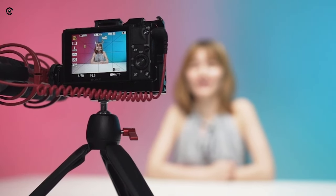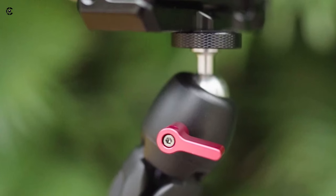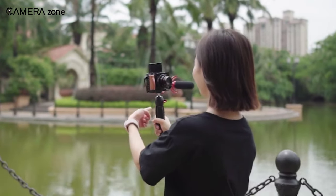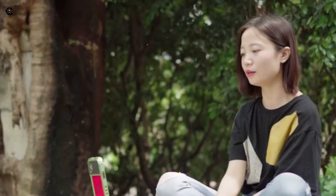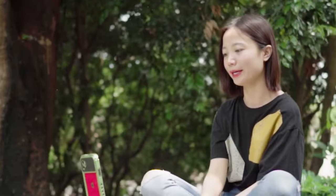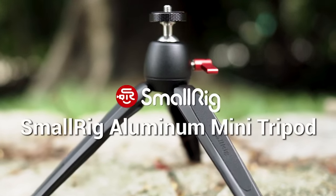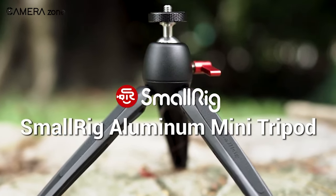You can adjust the 50-degree aluminum legs to the perfect height and capture clear, professional shots with ease. The ergonomic leg design allows comfortable handheld use without pinching. For photographers and videographers seeking maximum portability without sacrificing stability, this Mini Tripod could be the ideal solution. Simply toss it in your bag and have professional-level support in your pocket for impromptu photo ops or video projects on the go.